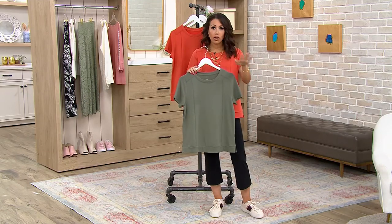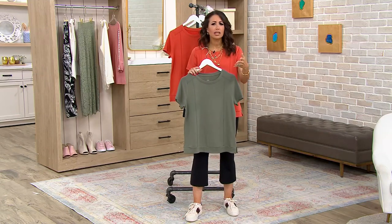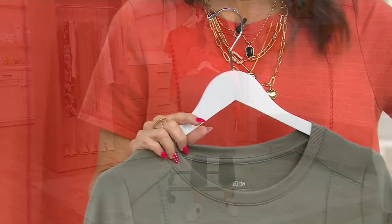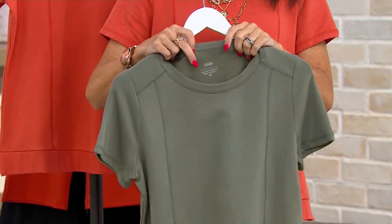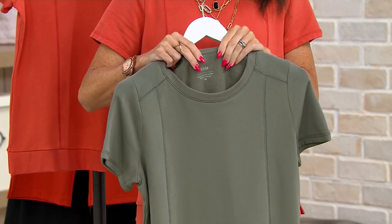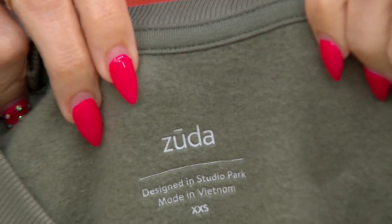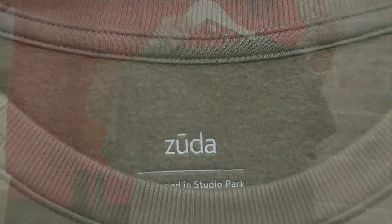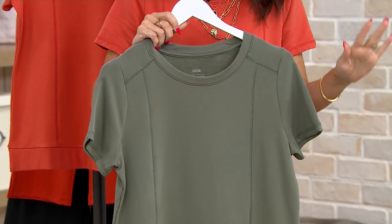I call it a year-round top. I wear it spring, I wear it summer because summertime, often we're working, we're inside, we're around the house. I'm always chilly with the air conditioning on, so I like to have short sleeves but a little bit of something plush against my body. Then in the fall and the winter, I'll pop it on with a lightweight turtleneck underneath and continue to wear it because the design is so darling. It looks great with everything.